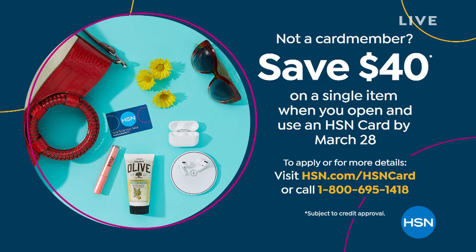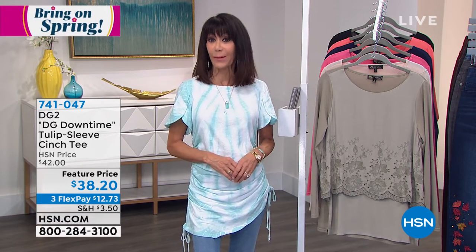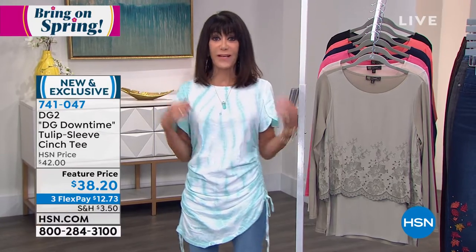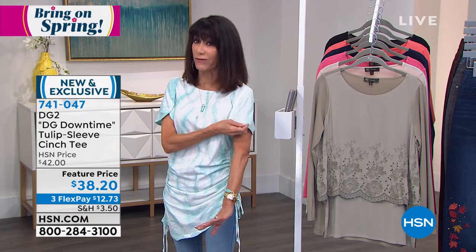I mentioned at the beginning of the last hour — if there's one really big trend for spring and summer, it is tie-dye. Tie-dye is everywhere. I've been looking for tie-dye tops and warm-up outfits. This top I love — number one, it's brand new, this is the first airing, and I think close to 200 have already flown out of here.